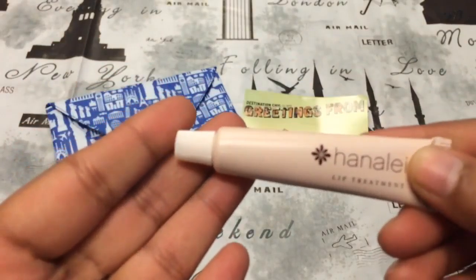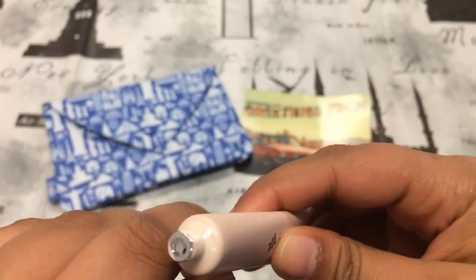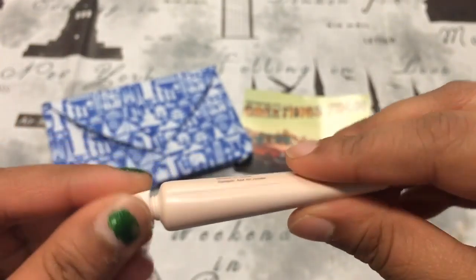The first thing inside my bag is this Hanalei Lip Treatment. It looks like that — oh, it's sealed. I'll just leave it like that for now.